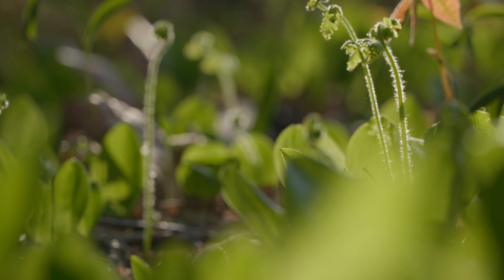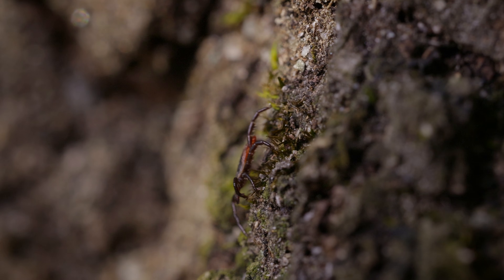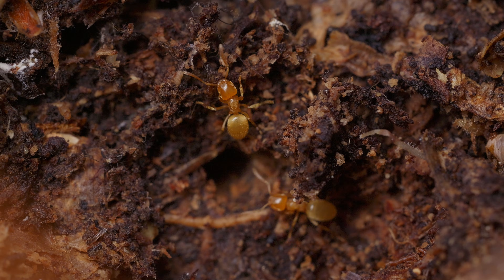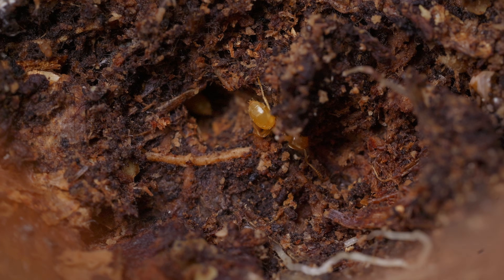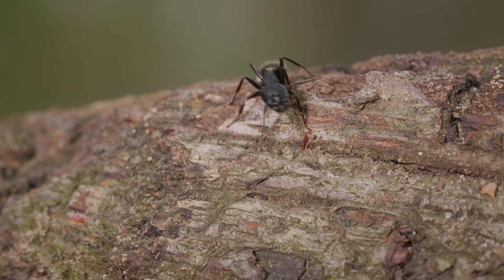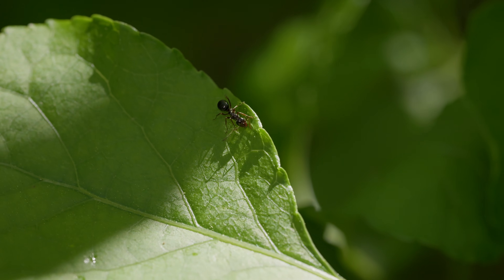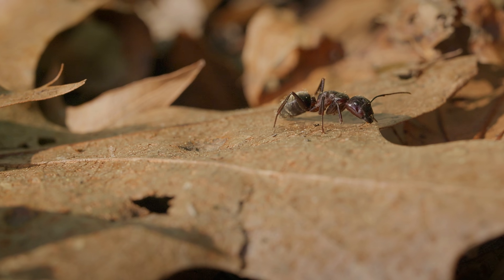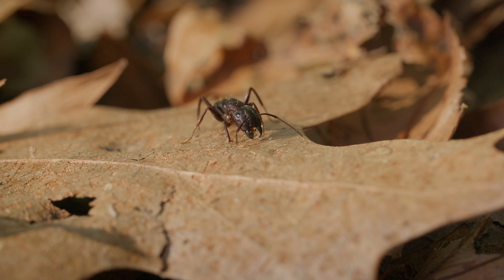As spring arrives and temperatures climb, insects awaken from their winter dormancy, becoming more active in search of food and suitable nesting sites. Ants are among the most successful and diverse insects on the planet, thriving in nearly every environment. These industrious creatures are known for their complex social structures and remarkable abilities.